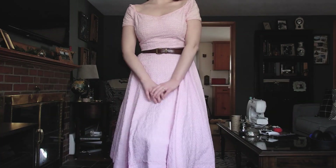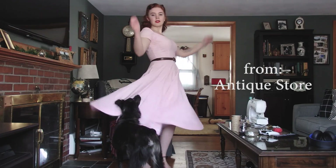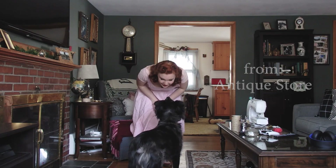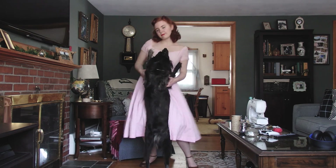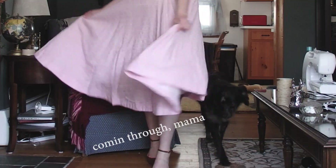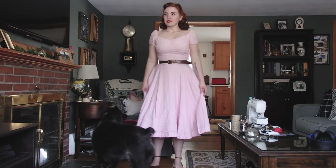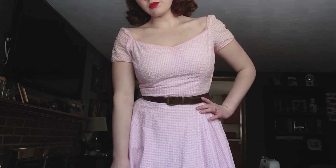Next dress is this pink one, in case you couldn't tell. I got this one from an antique store, actually, and was really surprised when it fit me. I just love, love, love the skirt of this one. I normally don't like pink, but I really love this one. It's cute.